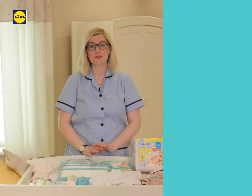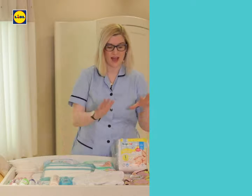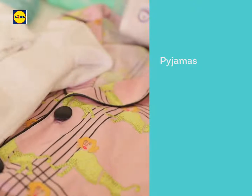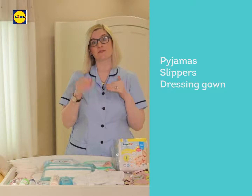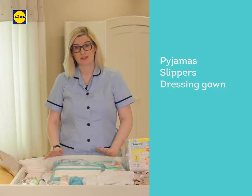First things first, don't overpack. Just focus on the essentials. So make sure you're bringing a pair of pyjamas or a nightdress. For extra comfort, make sure you're packing your slippers and your dressing gown, and make sure that you have fresh pyjamas or a nightdress for each day.